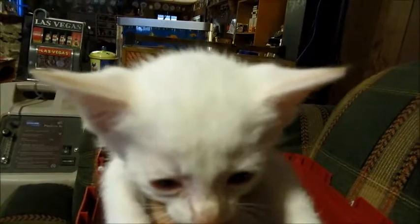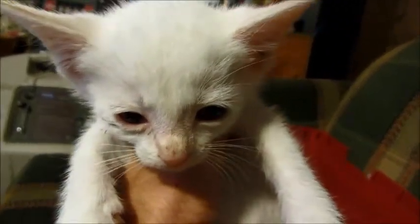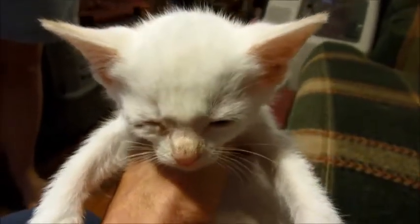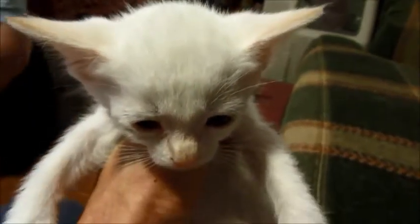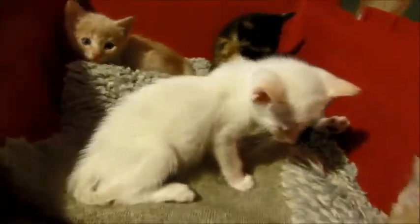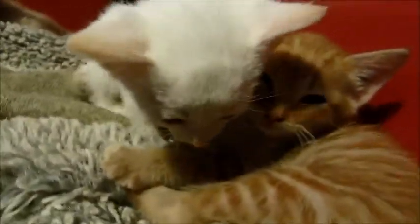And the white one - he may have some problem with his eyes. He's very sensitive to light; his eyes are pink. He can see, but he needs to be in the shade and can't have any bright light. He definitely could never be outside, which we don't want any of our kittens to be outdoor cats anyway, but even the bright lights kind of bother him a little bit.